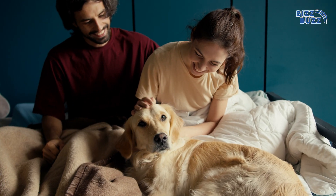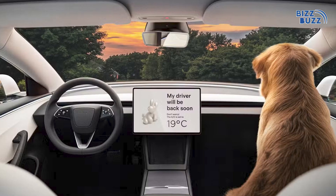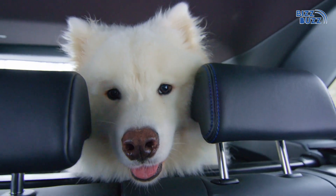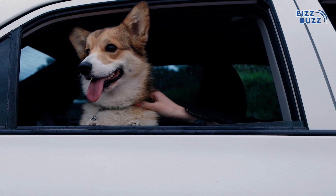And for pet owners, Tesla's dog mode is truly a bliss. When activated, AI-enabled dog mode maintains a safe temperature for pets inside the car, giving peace of mind to the owners.